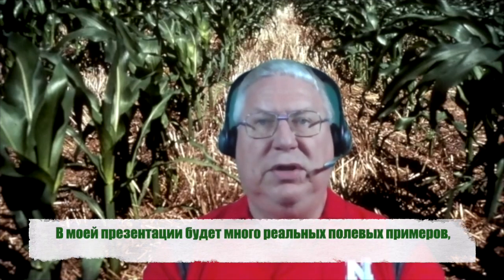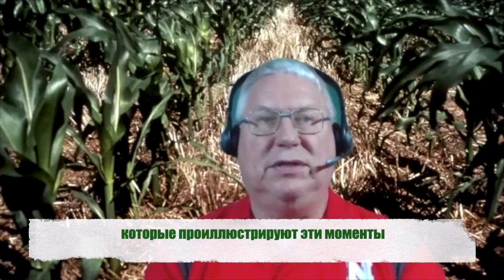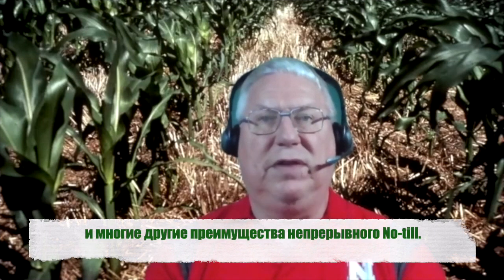My presentation will use a lot of real field examples to illustrate these points and many other benefits of continuous no-till.